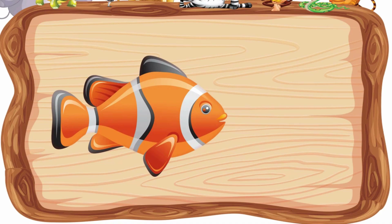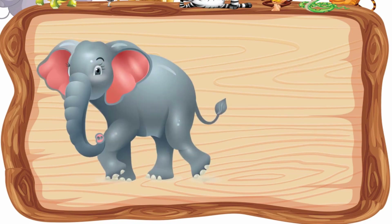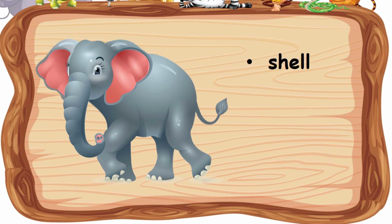What about the fish? Is it scales, skin, or feathers? What is the body covering of elephant? Is it shell, skin, or fur?